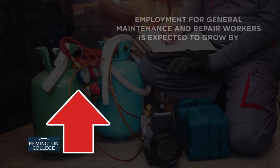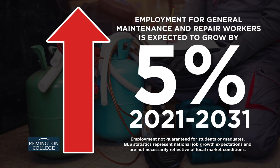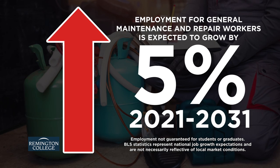According to the Bureau of Labor Statistics, employment of general maintenance and repair workers is projected to grow 5% from 2021 to 2031.